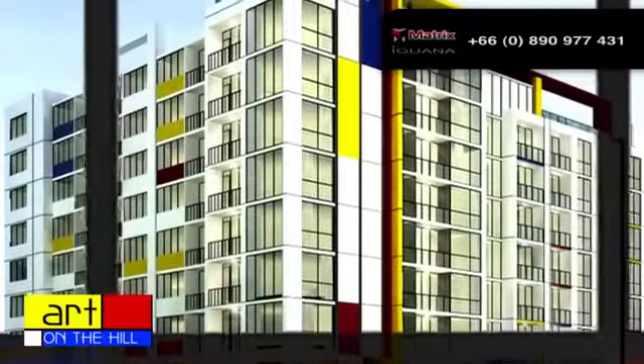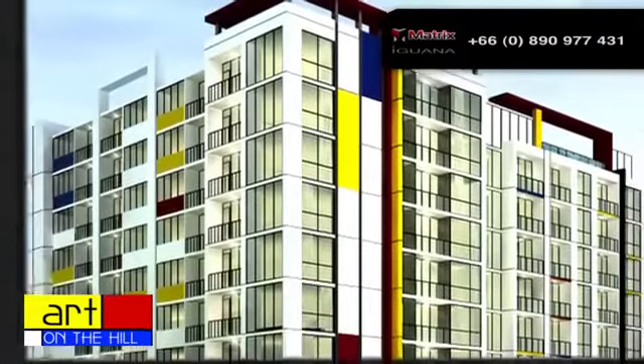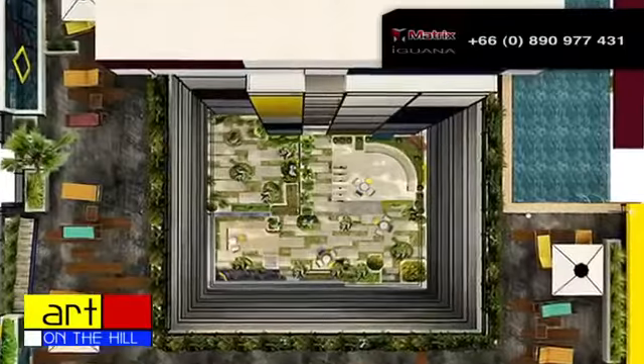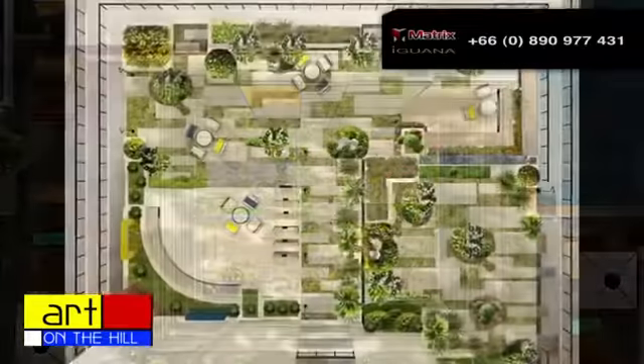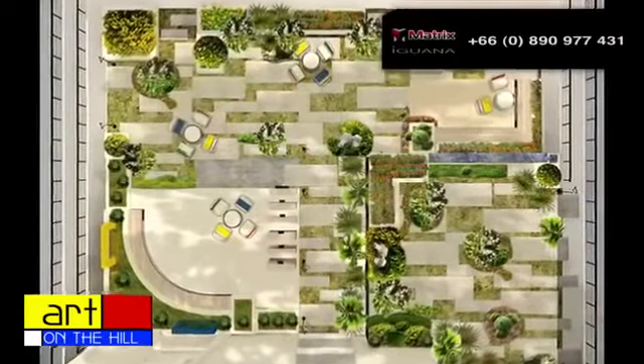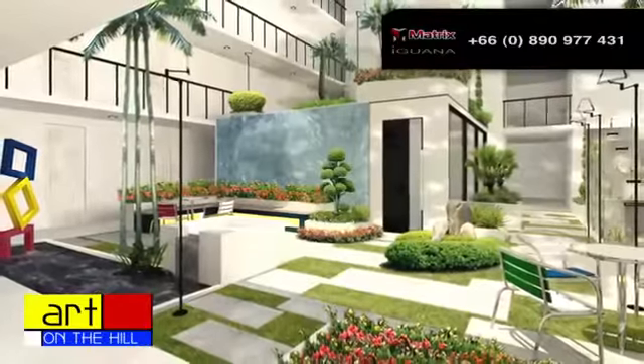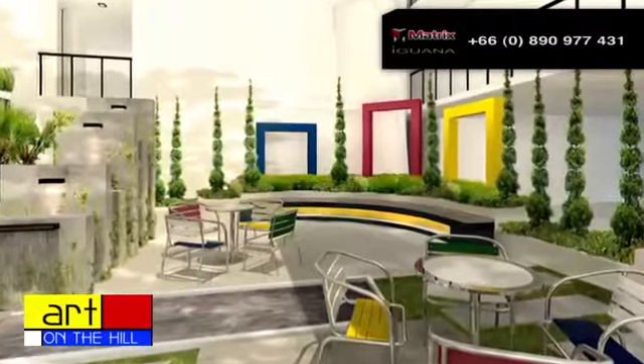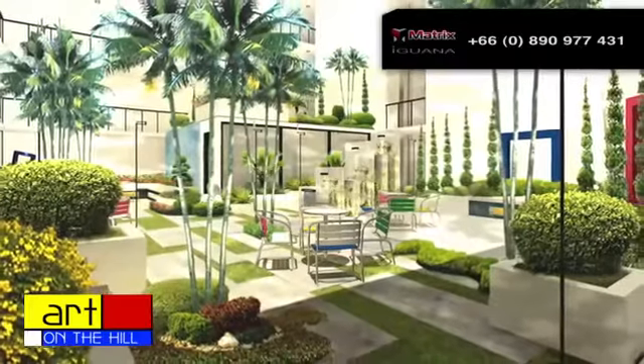The Art on the Hill is like no other condominium on Pratamnok Hill, let alone Pattaya itself. When you enter the Art on the Hill you will see the beautiful atrium area, and that sets the tone for the rest of the complex. The Art on the Hill boasts bold colors and a distinctive use of vertical and horizontal lines, creating a true masterpiece.